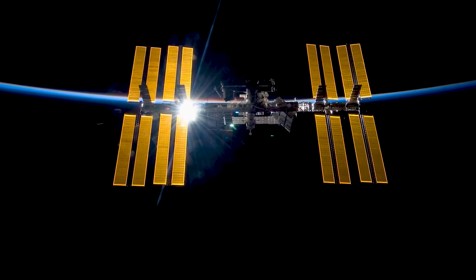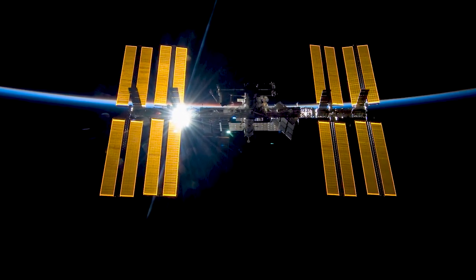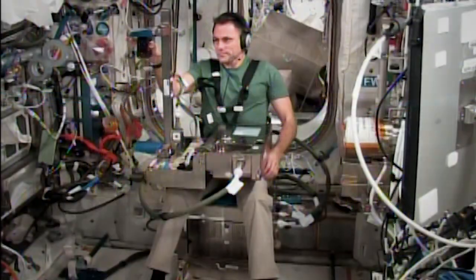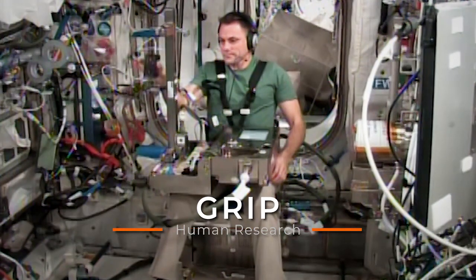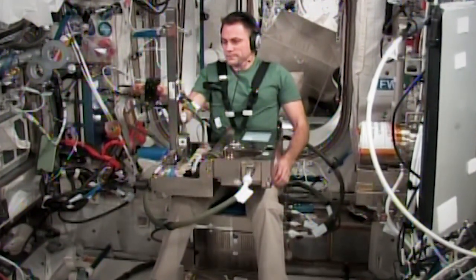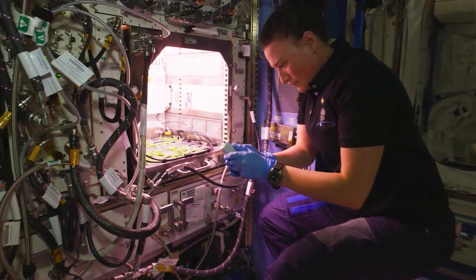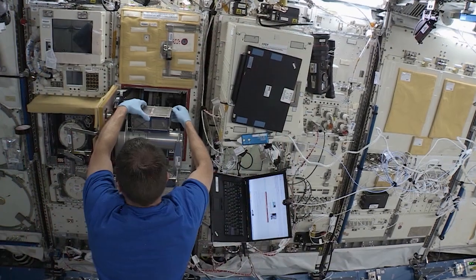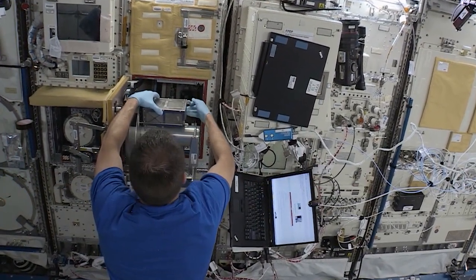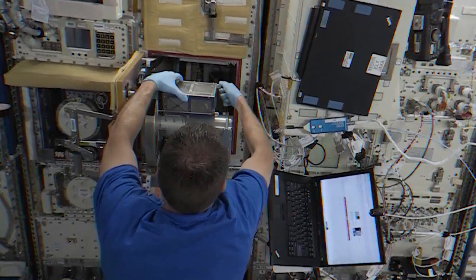The microgravity environment that the orbiting laboratory provides allows for a unique approach in studying dexterous manipulation. The GRIP experiment studies a series of maneuvers performed at different stages of astronauts' missions to track the changes over the course of time while living in microgravity. Astronauts often perform activities involving careful use of small objects. It's important for us to understand how living in microgravity impacts their grasp and fine motor controls, something the GRIP experiment aims to learn.